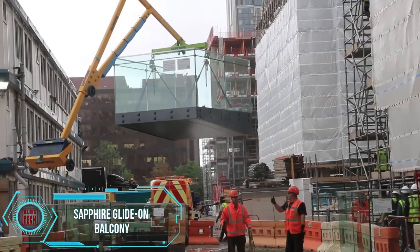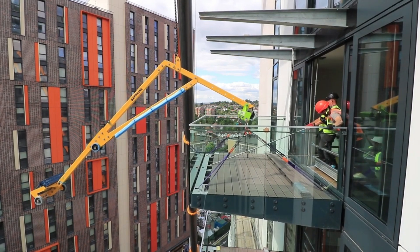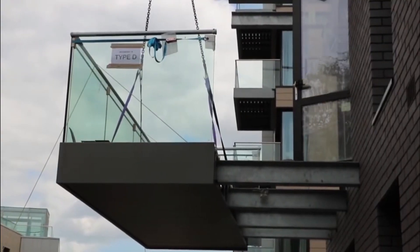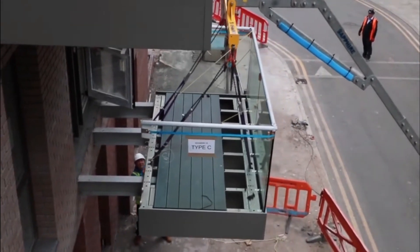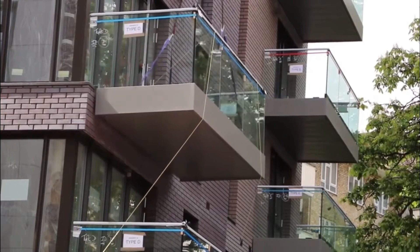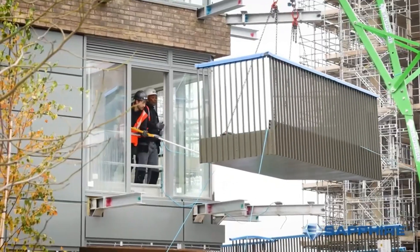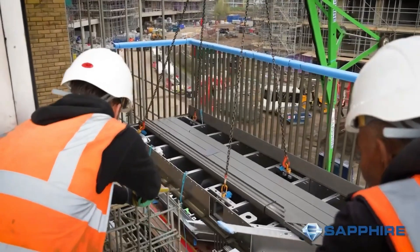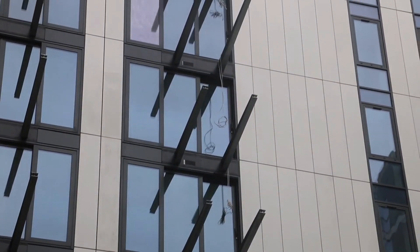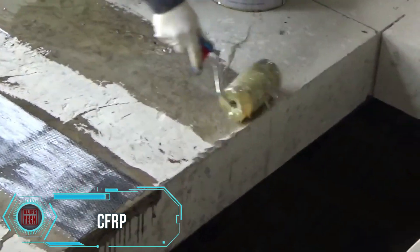Near the renowned Wembley Stadium in the UK, Glide-On cassette balconies have become a standout feature in a new building. These balconies are significantly lighter than traditional counterparts and are anchored with special connectors three times stronger than alternative options. Delivered to the site fully assembled, they expedite installation, and their user-friendly design allows for secure fixing on the first attempt, ensuring a level and stable structure. Remarkably, 62 of these balconies were successfully installed in a single day.